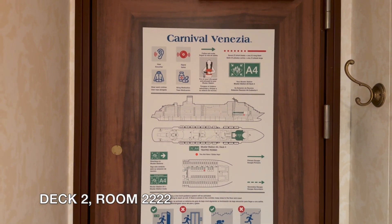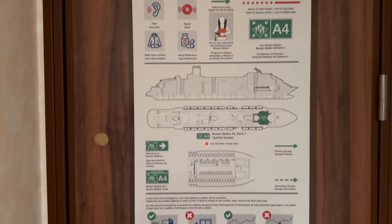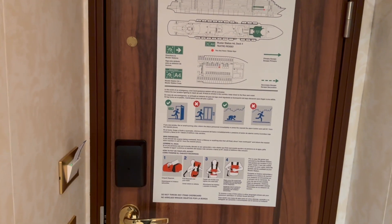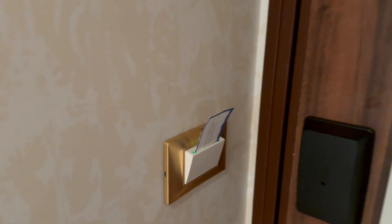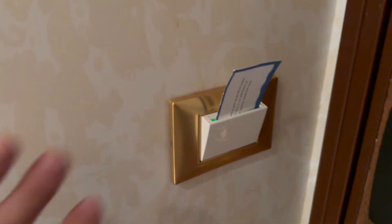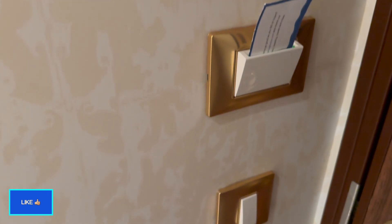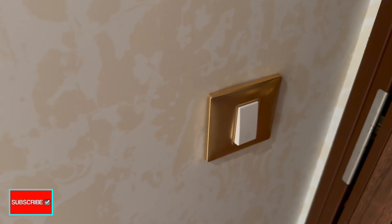As usual, we'll go ahead and start at the door. On the back of the door, you've got the muster information, life jacket stuff, all of that, do's and don'ts, etc. — pretty standard there. This is one of those rooms where you have to have a card in the door. Normally this is your room key, but my cabin steward left this for me to use, so I'm assuming that was okay for me to do all week, because that's what I did. That's the main light switch there.